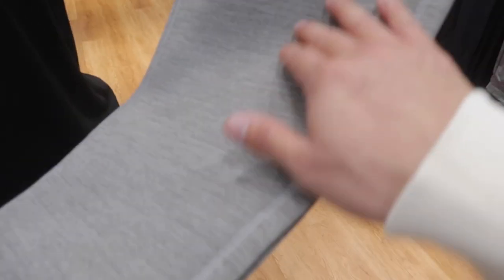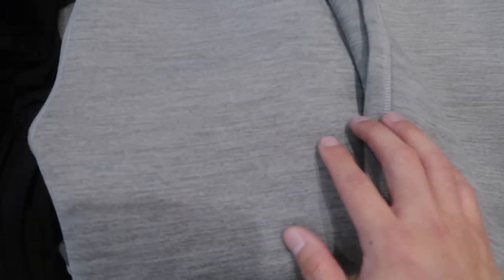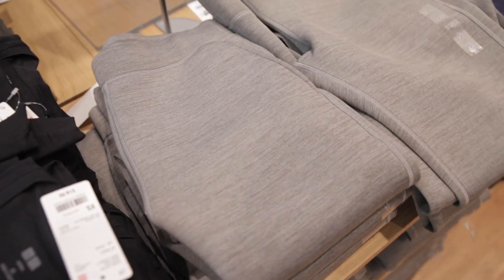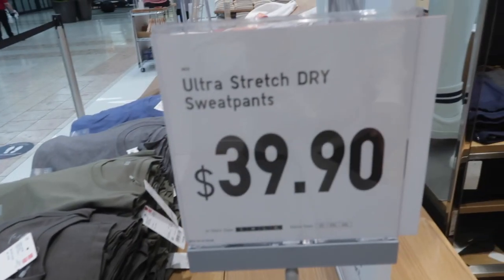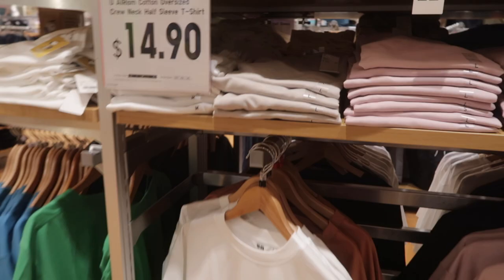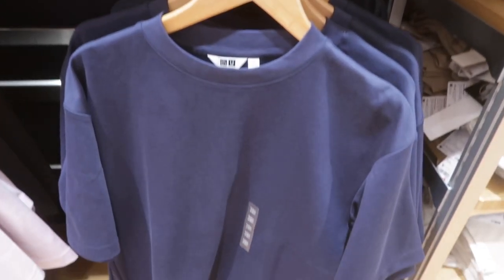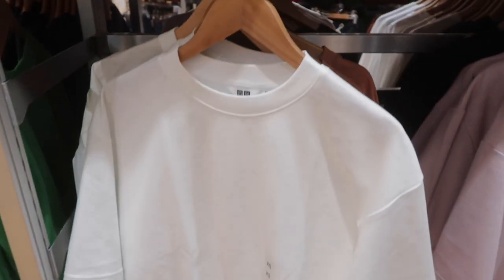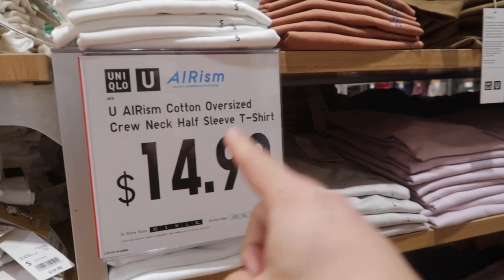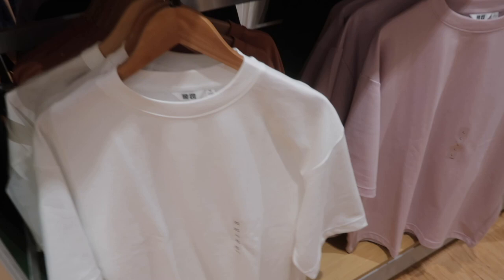The gray on these ultra stretch dry sweatpants is really really nice — you can see the texture in the color. They're definitely comfortable, especially since they're not cotton; they have that polyester-spandex vibe. At $39 for the ultra stretch dry sweatpants, you've got to feel these things. We're also always recommending the $14.90 AIRism cotton over shirts — the sleeves run a little long but folding them up works great. They keep you really dry and cool during hotter weather.